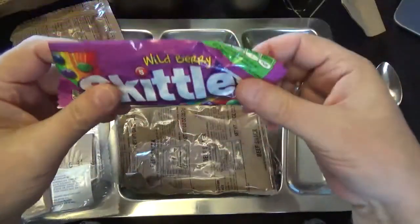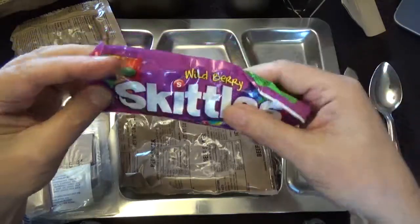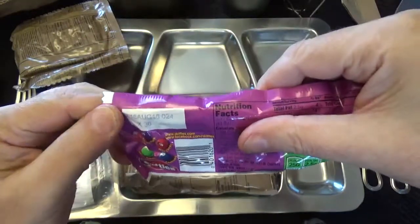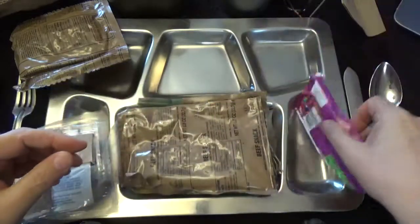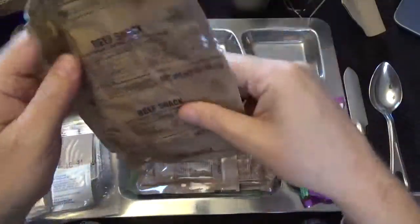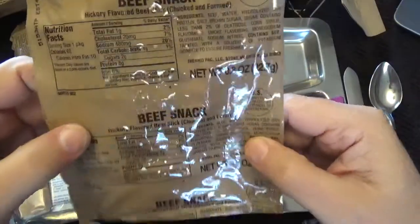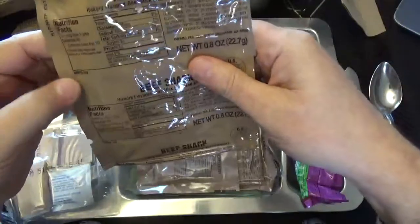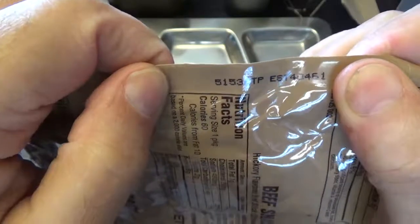Candy — I got some Wild Berry Skittles. Let's see when the expiration date on this is. I'm sure it's way expired. August of 2016, but they wouldn't be in there if they didn't expect it to last a while. Another beef snack — this weighs in at 0.8 ounces, 227 grams, and it was packed on the 153rd day of 2015.